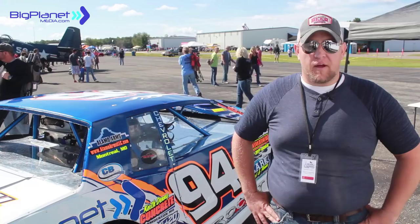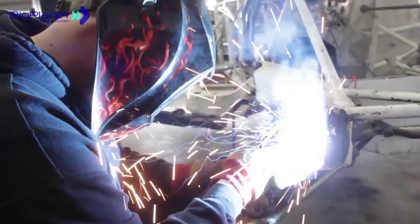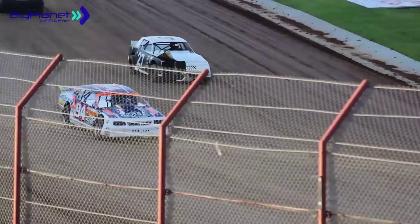I'm Josh Franklin. I built Kenny Carroll's number 94 Josh Franklin Motorsports Street Stock Chassis. Normally this car lives most of its life going about 60 to 80 miles an hour on the dirt sideways.